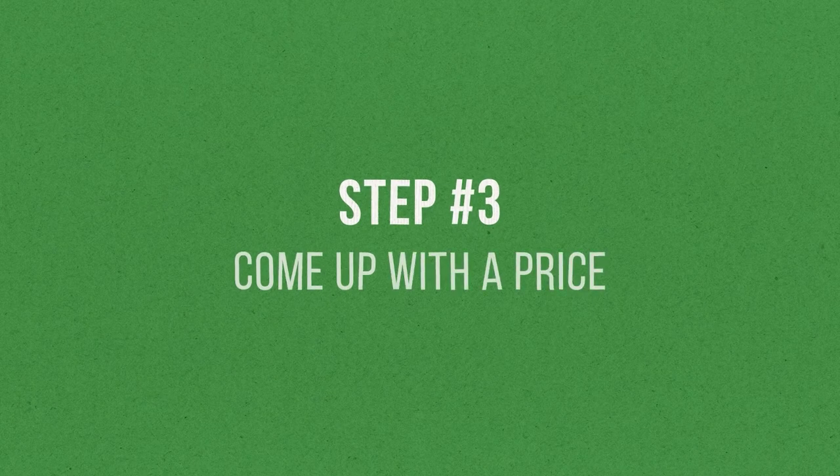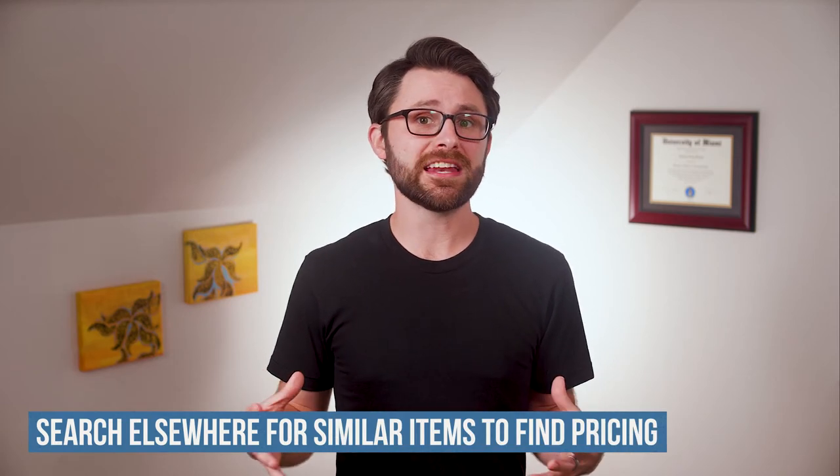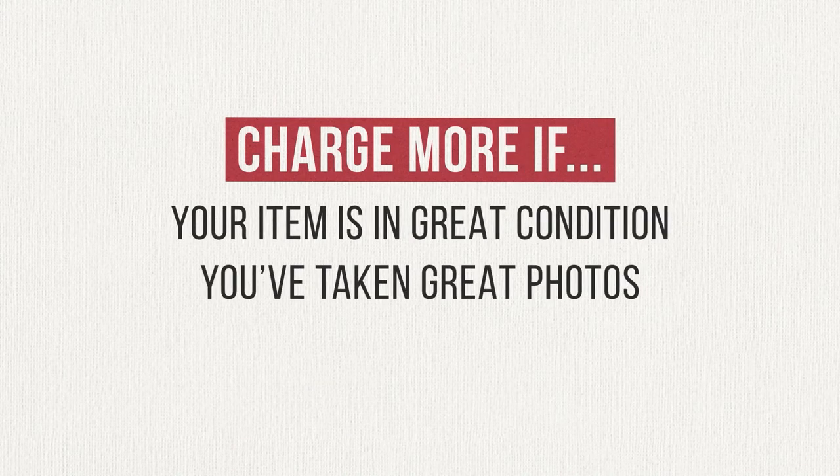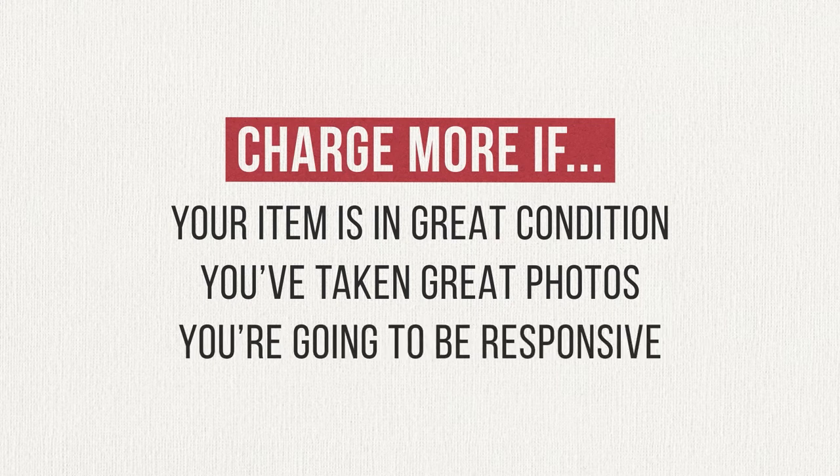Give this video a thumbs up if you appreciate good photos on a listing. Once you've snapped some good shots, step three is to come up with the listing price — and you need to be careful here. Too low and you're leaving money on the table; too high and you won't get any interest at all. My suggestion is to look for similar items and see what they're selling for, searching other areas or with an expanded search radius to get more pricing data. Don't be afraid to charge a little more if your item is in great condition, your listing has great photos, and you're going to be responsive and easy to work with.